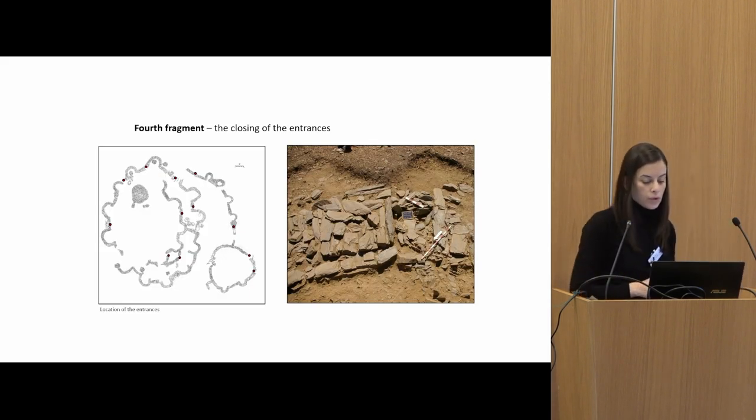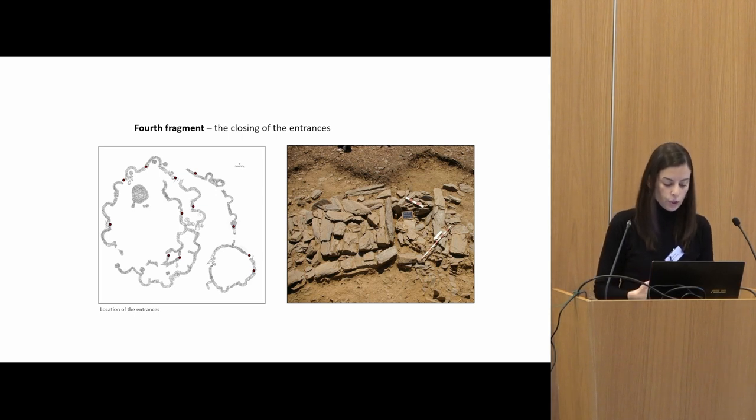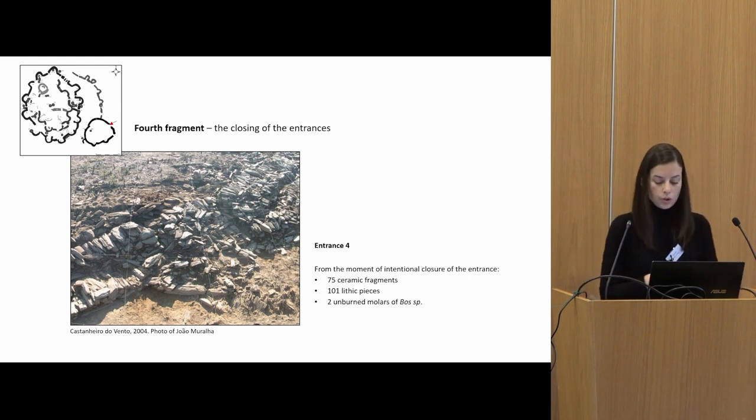The fourth fragment brings forward the intentional closure of some entrances, accentuating the permanent construction of the site that progressively moved towards closing the spaces. The constructed device itself — the three walls — promotes the progressive closing and enclosing of the site. The closure of each entrance was structured, for the most part, respecting the alignment of the wall, concealing the passage and giving continuity to the layout of the wall. From the context interpreted as intentional closure of entrance four, three cattle bone fragments were identified, two of them corresponding to unburnt molars. These two elements present different levels of weathering, which could indicate different contexts and exposure times before their incorporation in the final deposit.